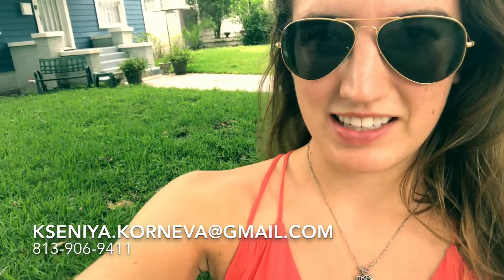If you would like to own your own piece of history in Hyde Park, give me a call at 813-906-9411 or shoot me an email at the email that I've listed here. Thank you!